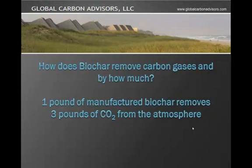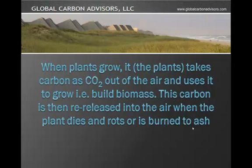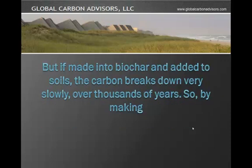How does Biochar remove carbon gases and by how much? For every pound of manufactured Biochar, it removes 3 pounds of carbon dioxide from the atmosphere, which is a global warming gas. When plants grow, they take carbon dioxide out of the air and use it to grow the plants, building biomass. This carbon is then re-released into the air when the plant dies and rots or is burned to ash. But if it is made into Biochar and added to soil, the carbon breaks down extremely slowly over thousands of years.